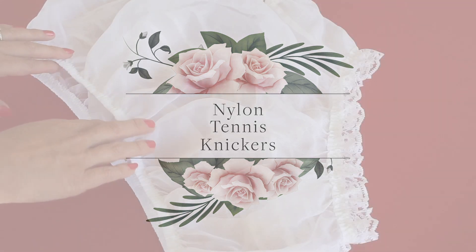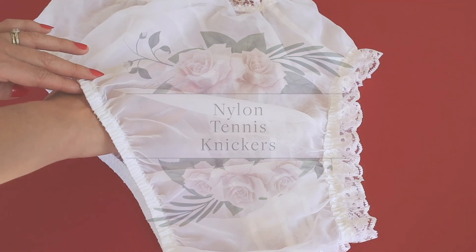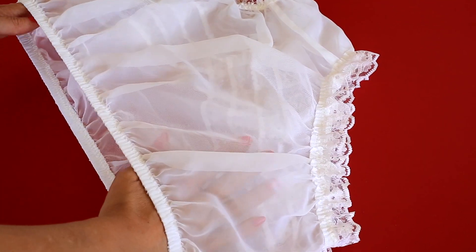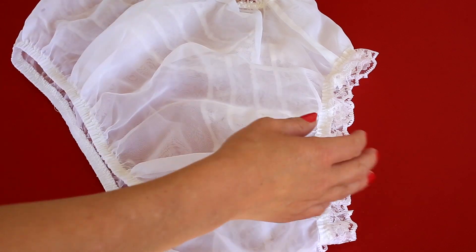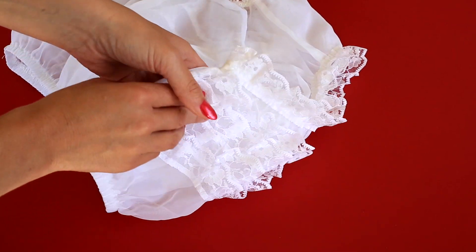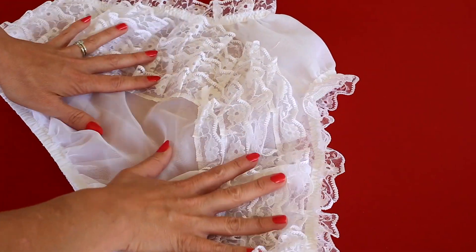These delightfully delicate knickers are made from silky soft, gently sheer, almost transparent nylon. Naturally, they are in pure bridal white nylon. If I turn them over, you'll see the frilly, frothy, frou-frou deep lace that makes tennis knickers so special.